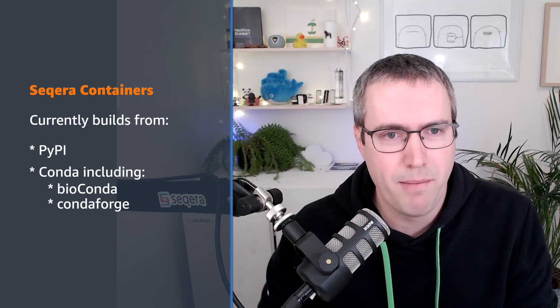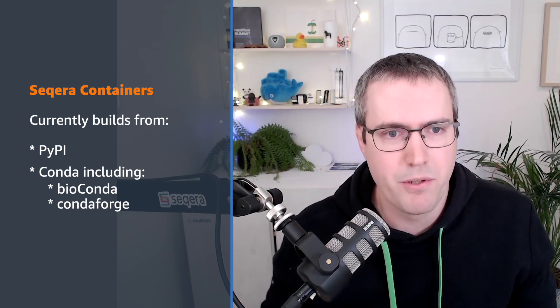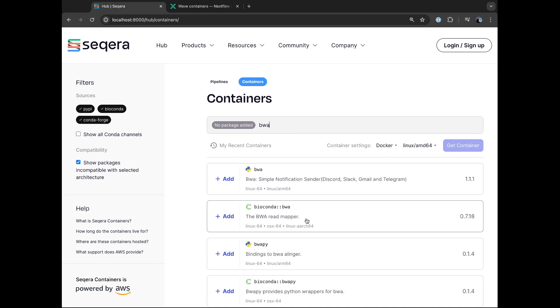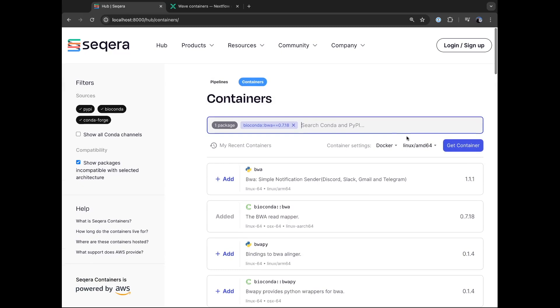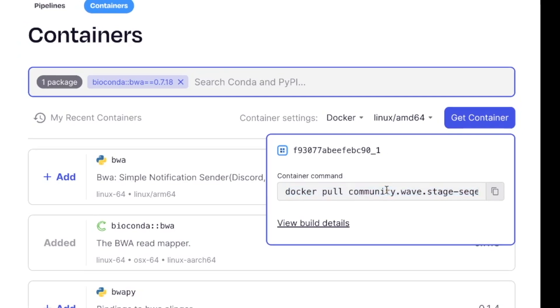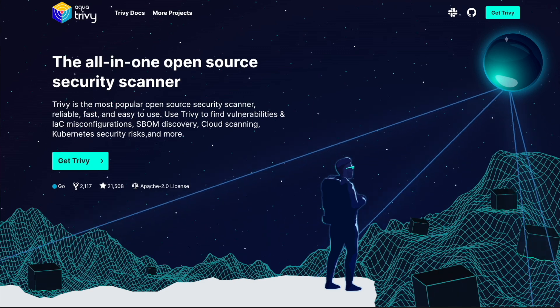Seqera Containers is a web interface where you go to the Seqera website, pop onto containers, and type in any package name you're interested in. At the moment it works with anything from the Python Package Index — PyPI — and anything from Conda, any Conda channel. By default we show Conda Forge and Bioconda because those are the two most important channels. So I tap in, say I want to align some DNA sequences using BWA, I search BWA, I've got the BWA package on Bioconda, I add it in and click Get Container. Straight away I've got my Docker URI to copy and throw into whatever analysis I'm doing. Every container also gets inspected by Trivy because security is job zero, and every container gets a full bill of materials for every build.